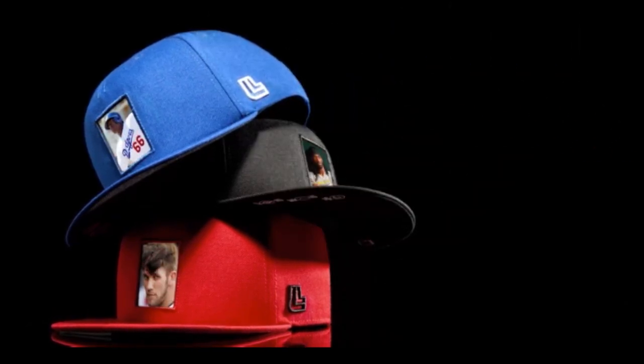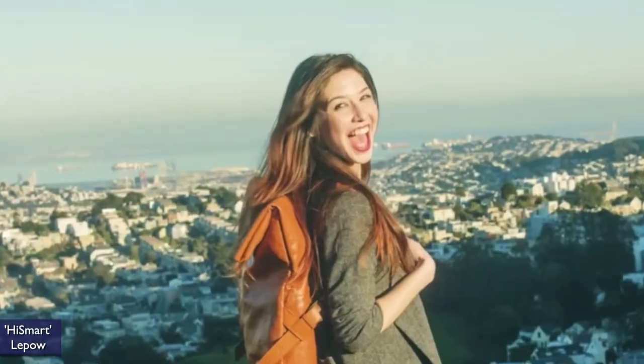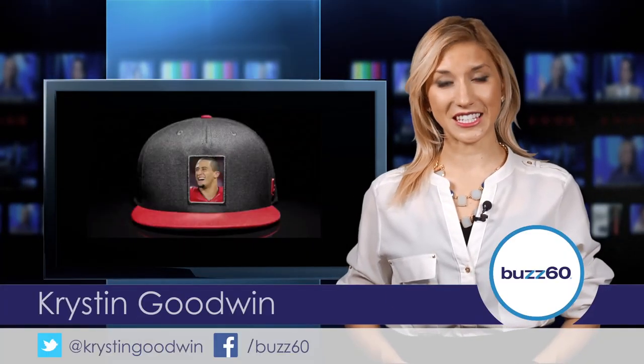From interactive caps and smart bags to high-end fashion, wearable tech just keeps on coming. Hey guys, I'm Kristin Goodwin with Buzz 60 and here are a few of my favorite fashion and tech innovations.